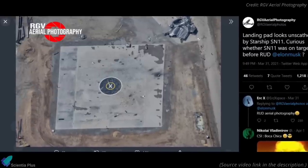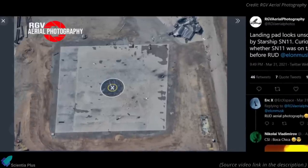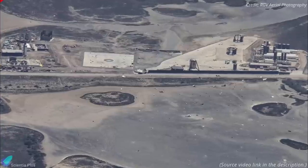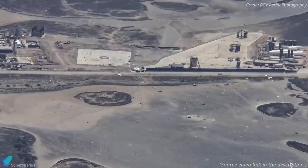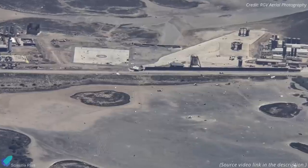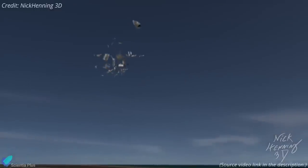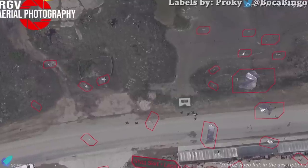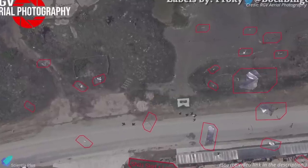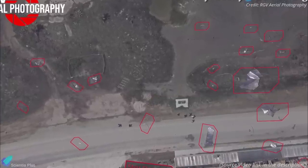The landing pad looks unharmed after the explosion in the aerial shot. The presence of a large number of small debris around the test site suggests that SN11 suffered a substantial failure during that re-ignition and flip attempt, triggering an internal explosion that tore the rocket apart. The debris size and landing pattern make it less likely that the flight termination system automatically triggered the explosion.